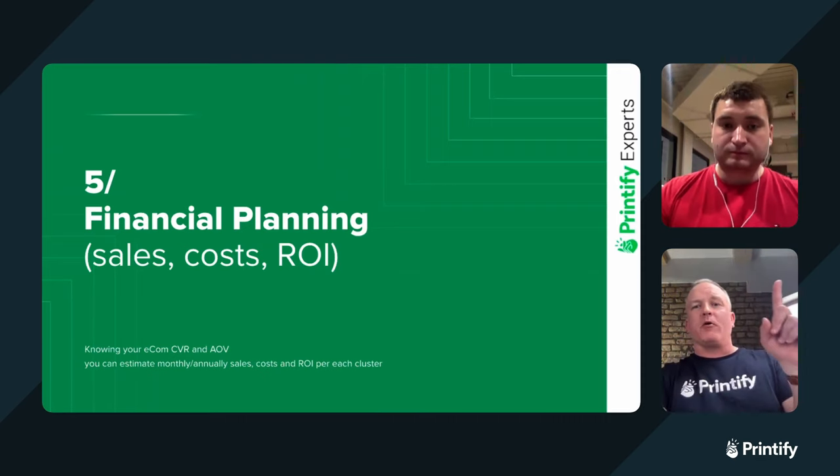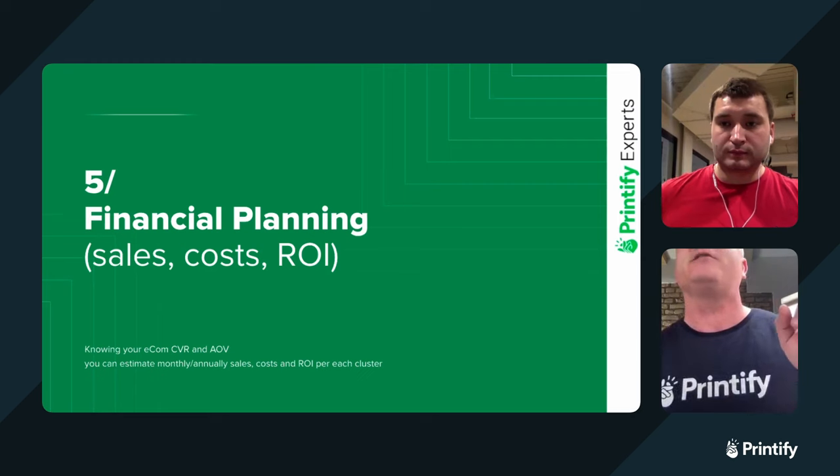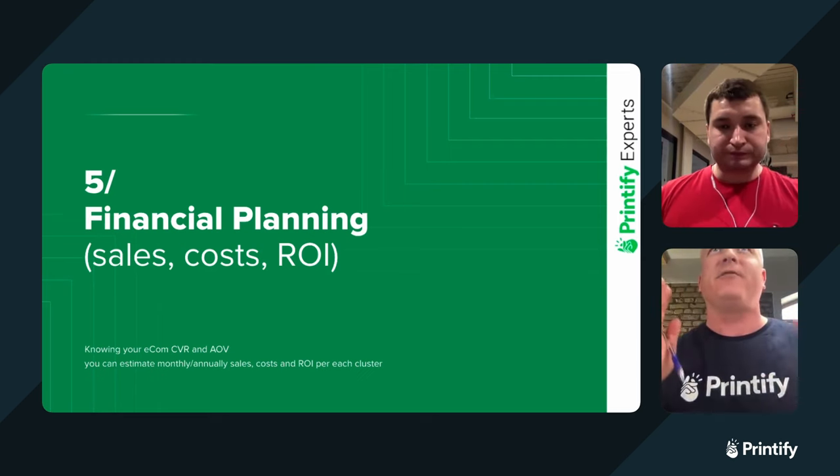Just remember: at the end of today's presentation we will be having our trivia question where you can have a chance to win a $50 Printify sales credit based on the information presented today. You can also get in touch with Dennis and make use of his professional services through the Printify Experts program link in the chat.